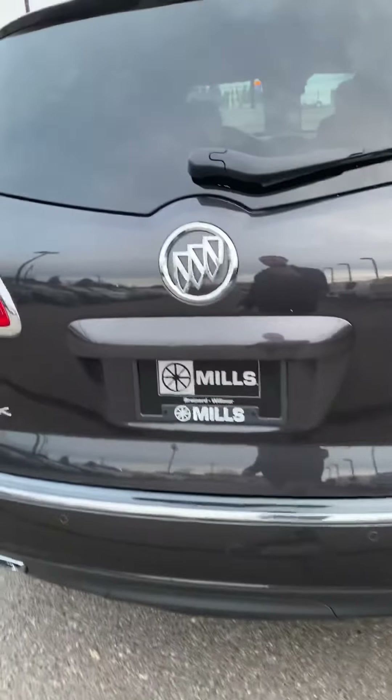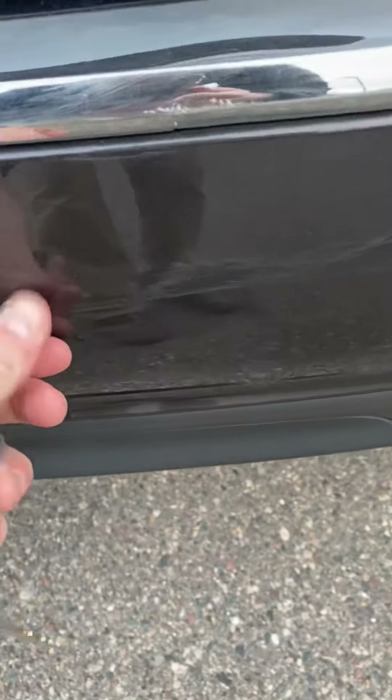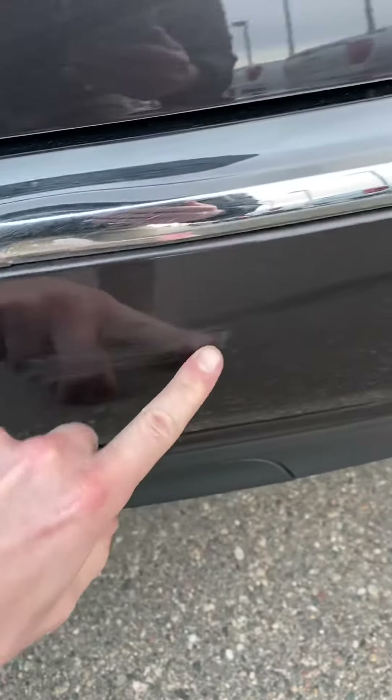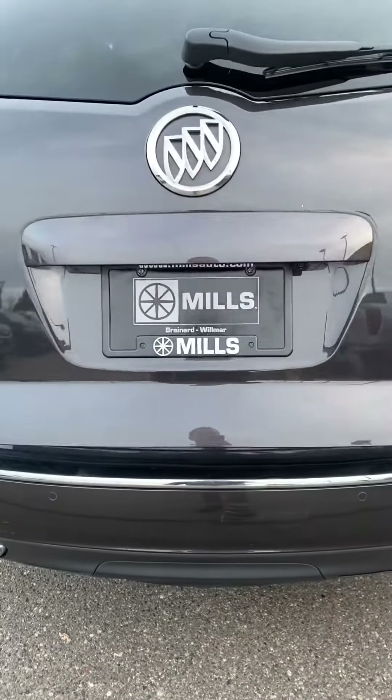There's the back end here. Dual exhaust tips. A little scuff here on the bumper as well — nothing major, it's not coming through or anything. You do have a power liftgate as well.